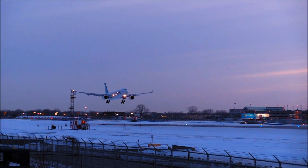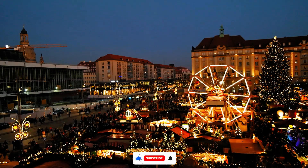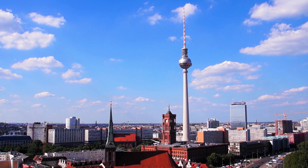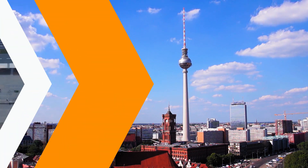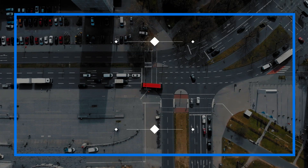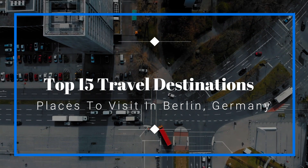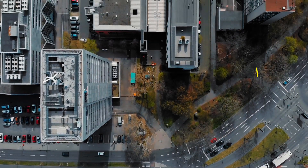Hello fellow travelers and welcome to our channel. Today we're embarking on an exciting journey to one of Europe's most dynamic and culturally rich cities — Berlin, Germany. Berlin is a city that wears its history on its sleeve while continually reinventing itself. Join us as we explore the top 15 travel destinations and places to visit in Berlin, a city that's a thrilling blend of history, culture, and innovation. Let's dive in.